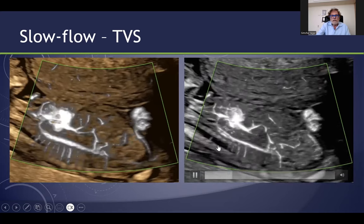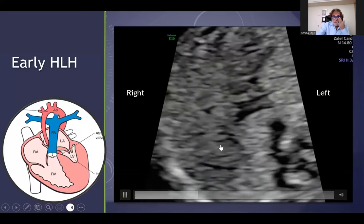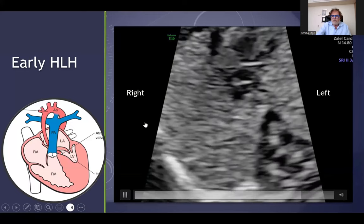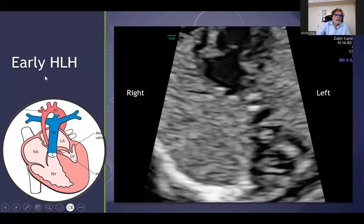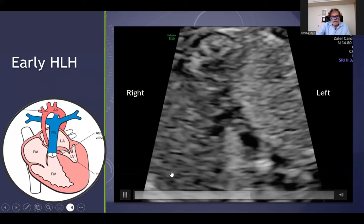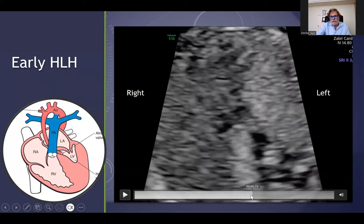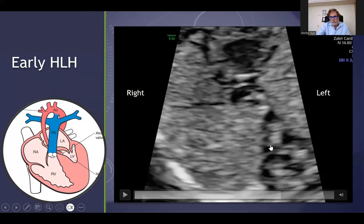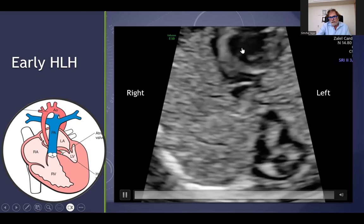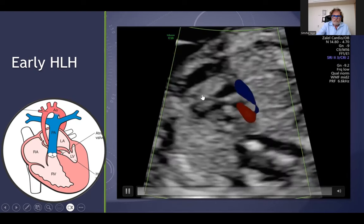One can see beautifully the bifurcation. Now let's look at several examples of very early diagnosis. Here is a case of hypoplastic left heart — you can see the right ventricle on this side, and here the left ventricle. Look: the right ventricle here and this small left ventricle — an example of hypoplastic left heart.